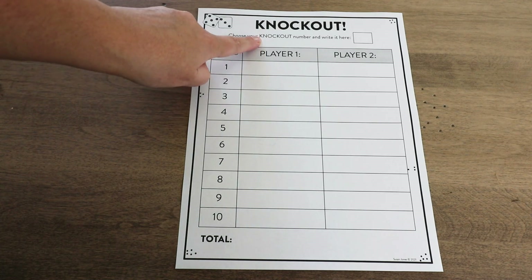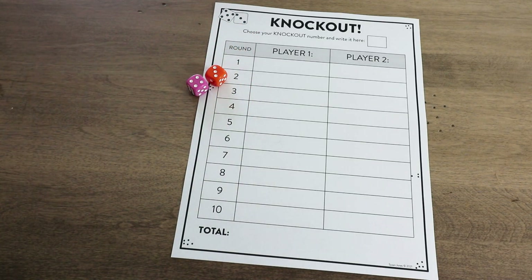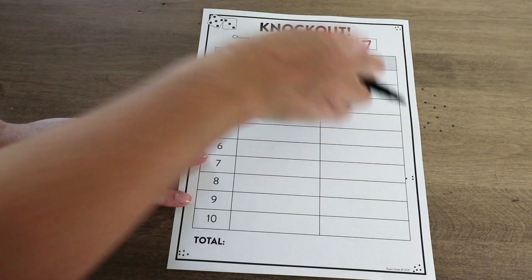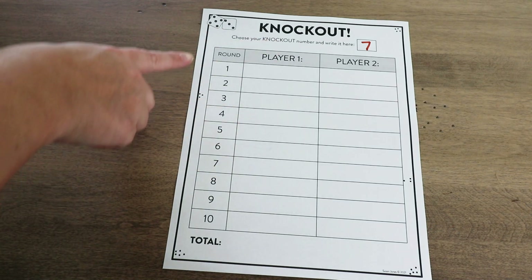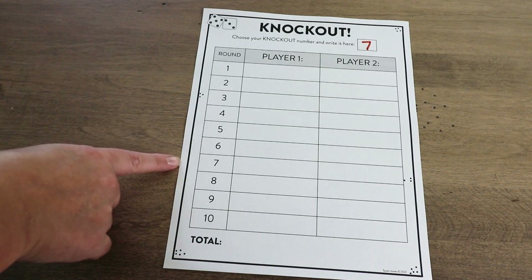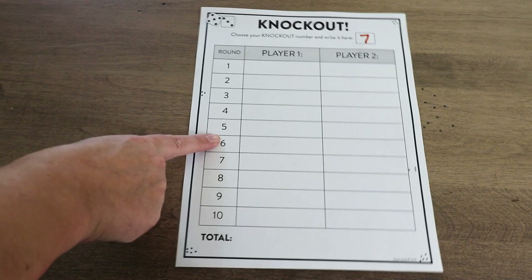What you'll do is choose a knockout number. You want that to be a common number that's rolled when you roll two dice. Six, seven, or eight are the most commonly rolled numbers. I usually start with seven, but this is a way to switch it up. So we'll write seven up here — that is our knockout number. If you choose six or eight, you'd write it there. Students will take turns, and one way to differentiate is to have more or fewer rounds. I usually like to start with 10, but I also have a blank sheet so students can do however many rounds they'd like.